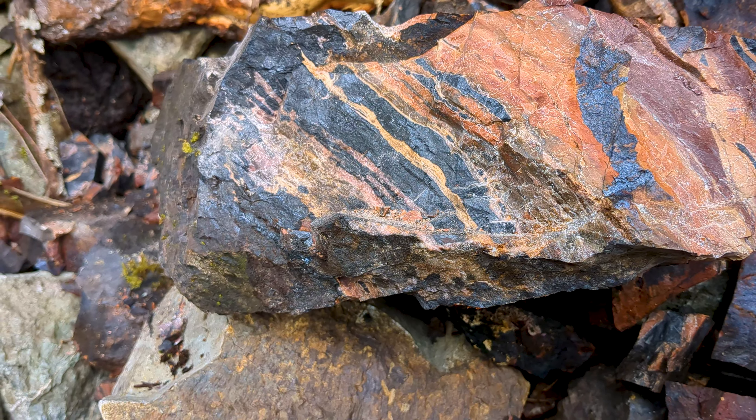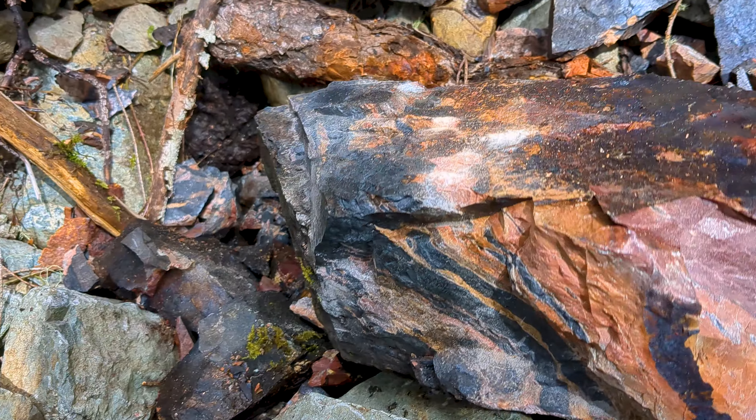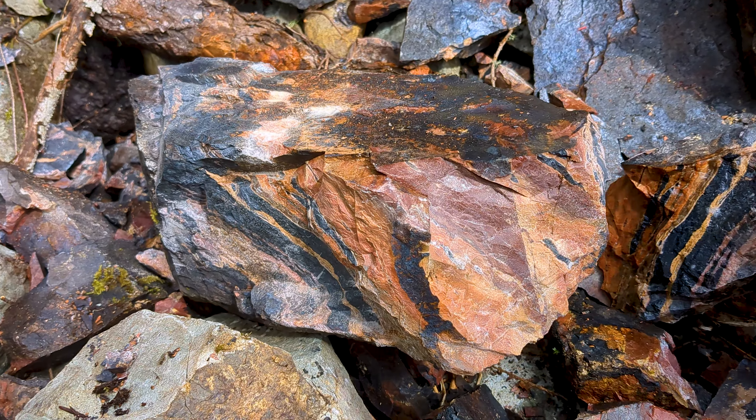I just drank all my water so my tongue's getting a workout. Look at that color — wow, that's unreal. Got to get quite a few slices out of that too. That is really, really nice. That's worth the day right there, just that.